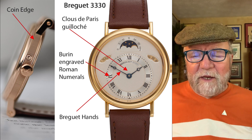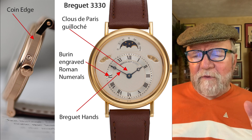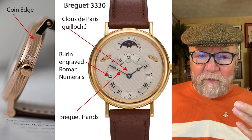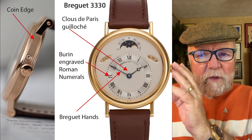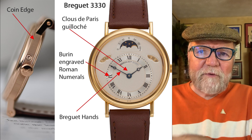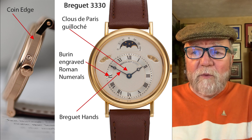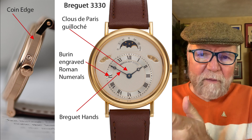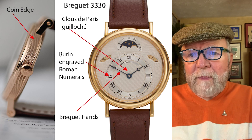In order to understand Daniel Roth, you have to start back in 1975, when the Chaumet brothers purchased Breguet. Breguet was holding on by a thread at that time, and so they brought in Daniel Roth to sort of bring it back alive again. For example, he put the coin edge on these Breguets. Here's one example — the 3330 — with the Clota Paris guilloche, which is like a hobnailed kind of guilloche, Breguet's so-called bouton engraved Roman numerals, and Breguet hands.